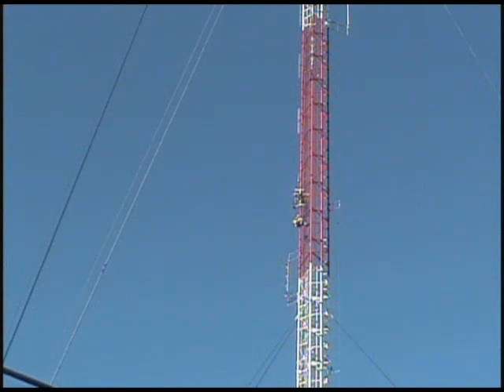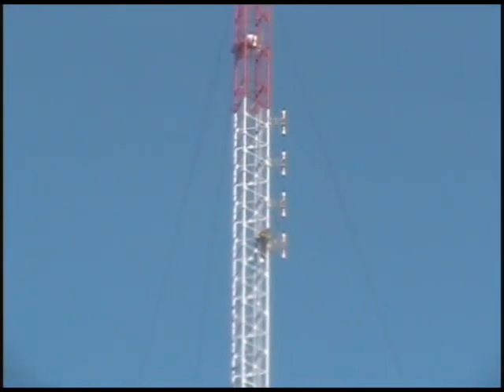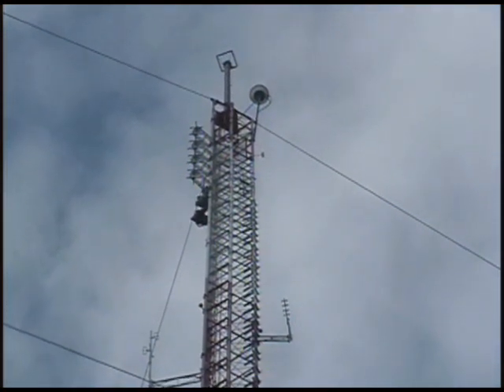There are eight antennas mounted in an array on the side of the tower. With approximately 3,900 watts feeding the antenna, we get 27,500 watts ERP, and we found that this pretty much doubles and nearly triples the coverage of the old UHF station.